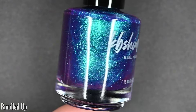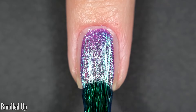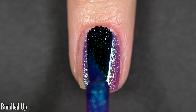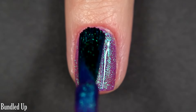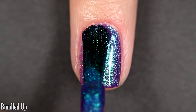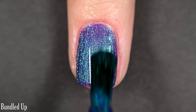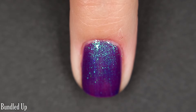Up next we have Bundled Up. This one is a purple base with a soft light blue to a darker blue shifty shimmer. Very beautiful. I had no brush strokes throughout this shimmer when it was wet, so when it was dry it was totally smooth. I got full coverage in two coats — a very nice, easy formula to work with — and this one also dries glossy on its own. You can see the shift more in my photos than in the video, but there are two coats.